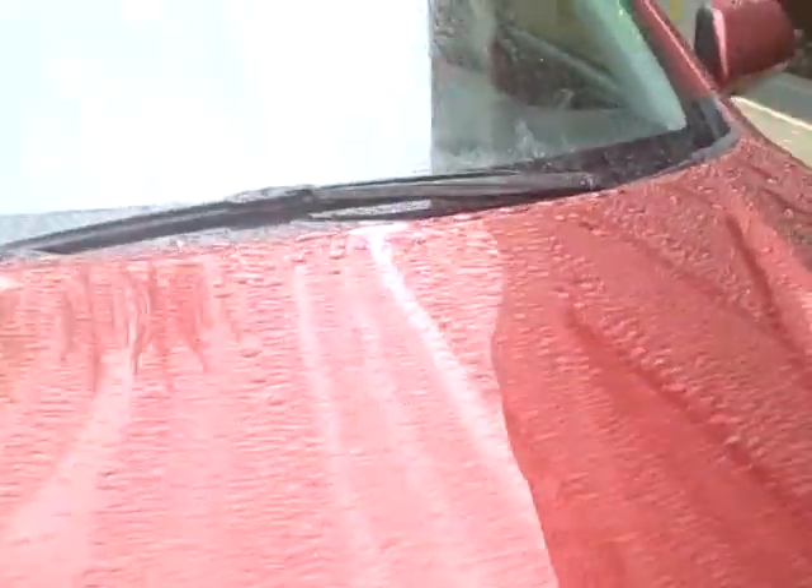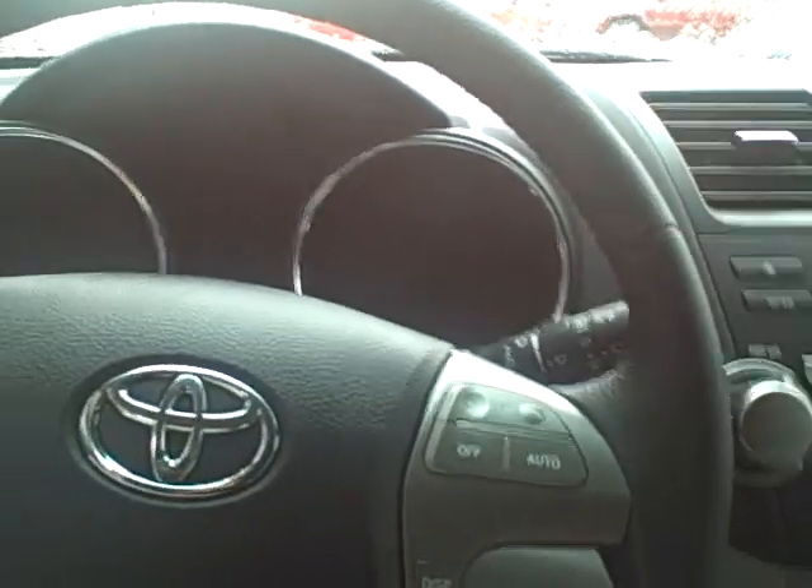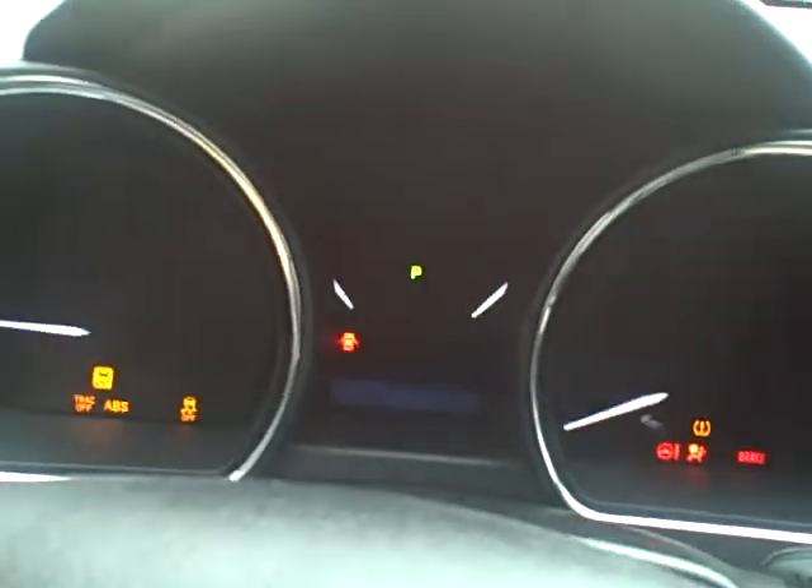We'll go in on the driver's side, where you would spend most of your time anyway, and just take a look over there. We do have power seats here on the driver's side, and also steering wheel audio controls. Let's go ahead and take a look at the instrument cluster — I really like the instrument cluster on the Highlanders. We'll go ahead and turn the car on. I really am a big fan of how it looks right there, really neat looking instrument cluster.